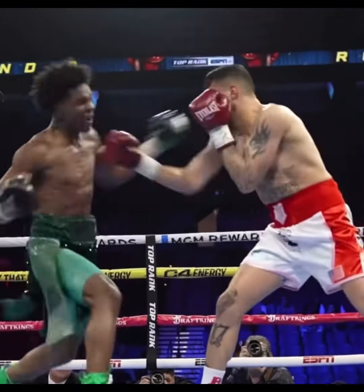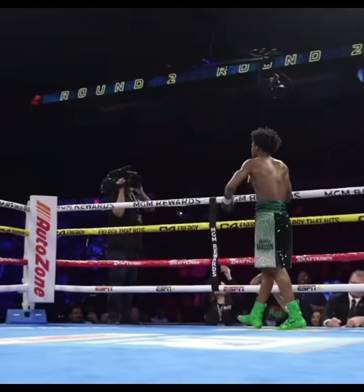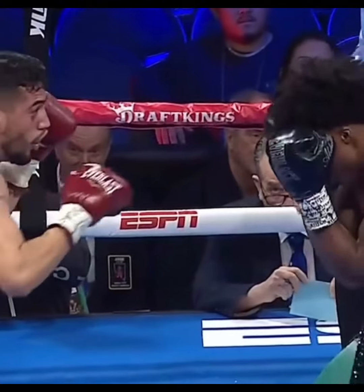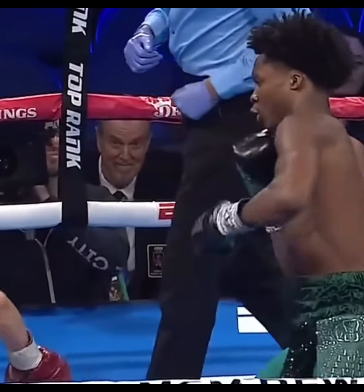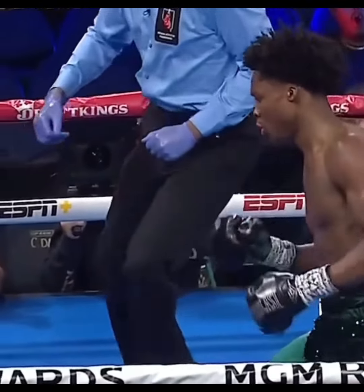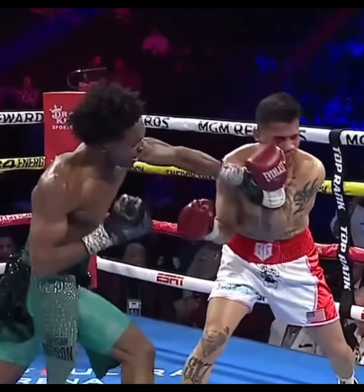Look at that right hook to the body, then the left hand — that's one of his favorite combinations. But he switches it up so perfectly you'll never know when it's coming. He's even getting better at counter punching now. This dude is going to be real dangerous. Y'all know I don't do a lot of videos on prospects, but this guy caught my attention. He's got all the tools you need to be a great fighter. I look forward to watching him.